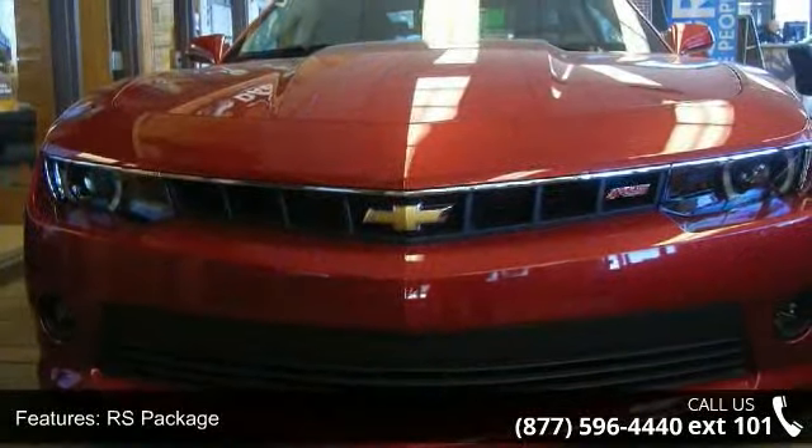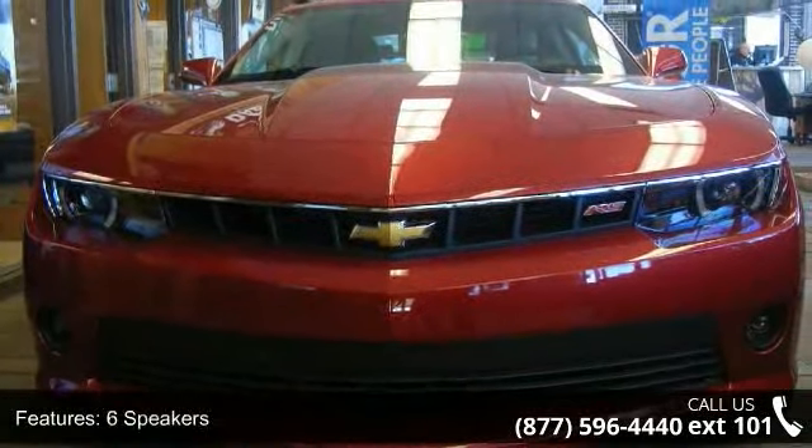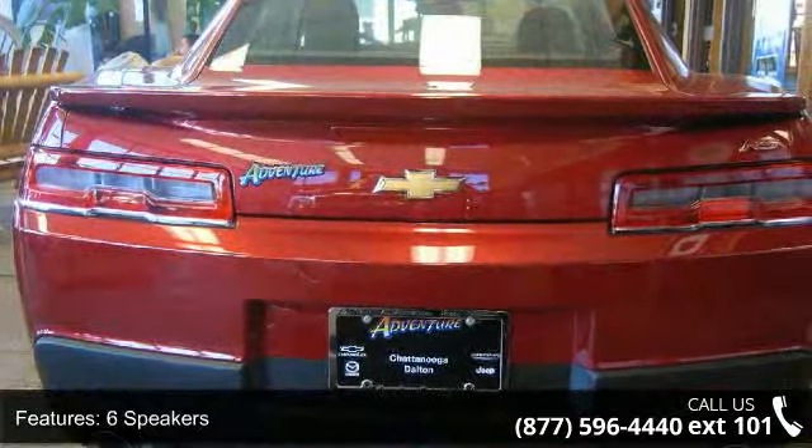Additional features include passenger door bin, stainless steel dual outlet exhaust, 3-spoke leather wrapped steering wheel, and 4-wheel independent suspension.